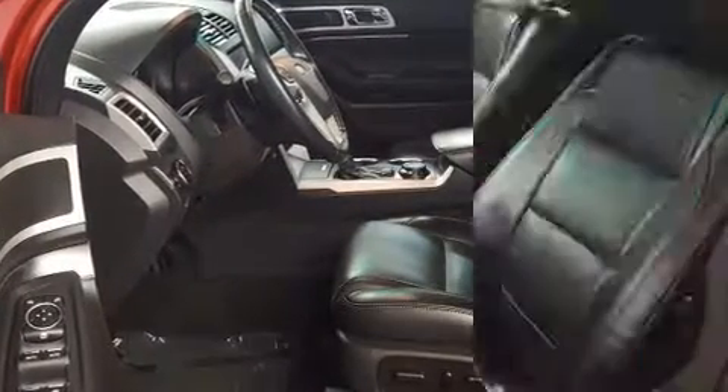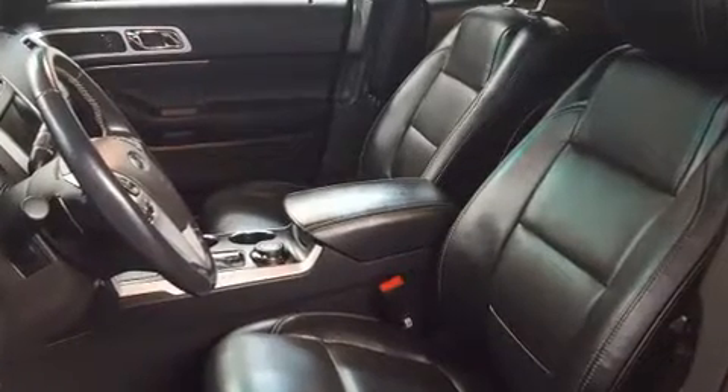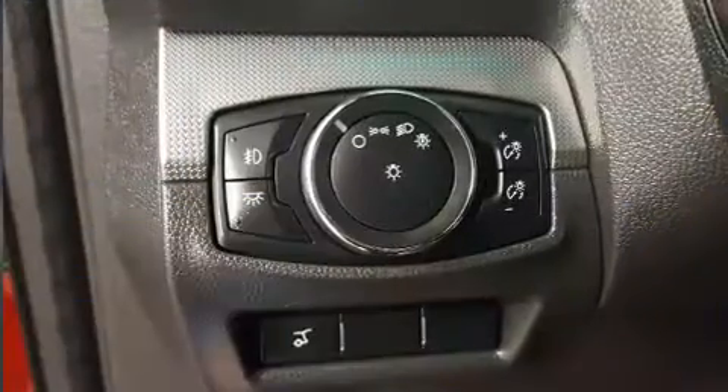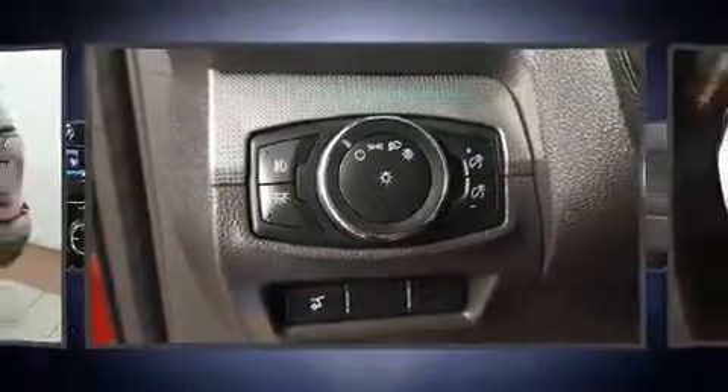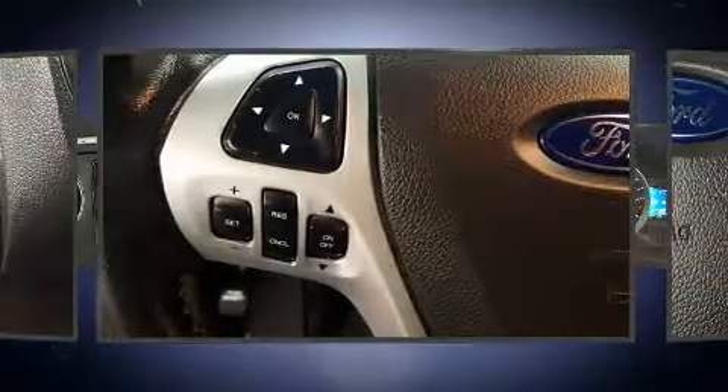Third row seats provide an even greater maximum passenger capacity. Enjoy your favorite music via the stereo system, which includes a CD player with MP3 capability, steering wheel mounted audio controls, and 12 speakers, ensuring optimal sound no matter where you're seated.